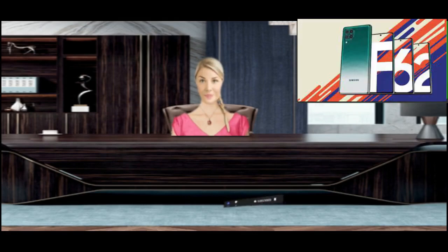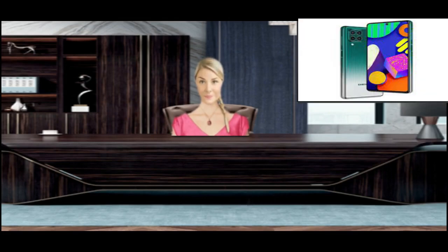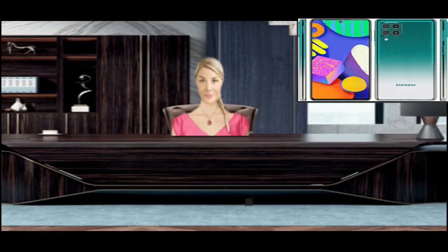Due to heat, the components of your phone may also be damaged. Do not use bulky back covers, as this may cause heating problems due to improper ventilation. Make sure the phone's internal storage has some space left, as a full storage could also be the reason for the unexpected shutdown.